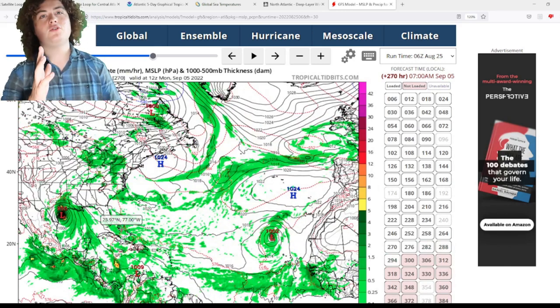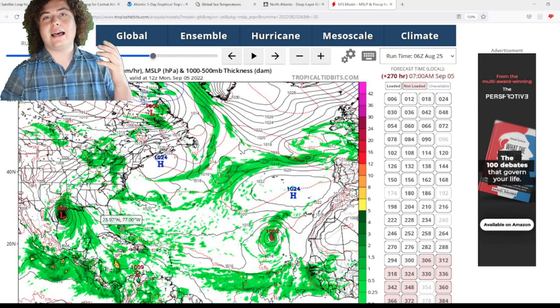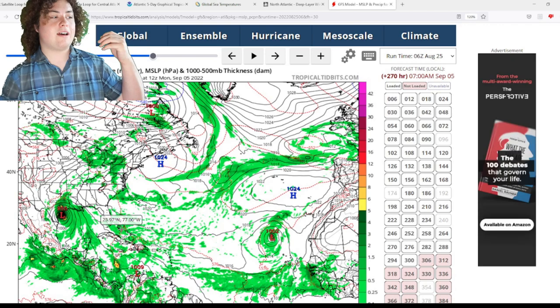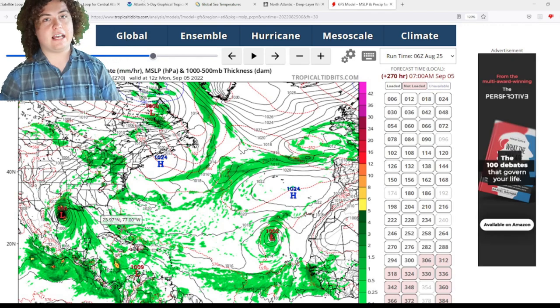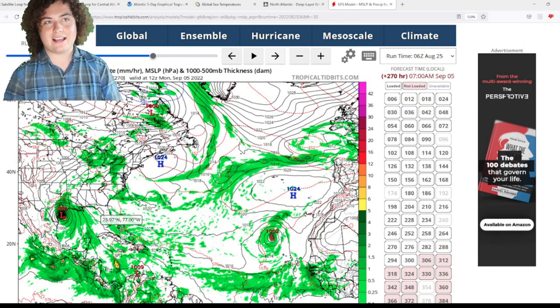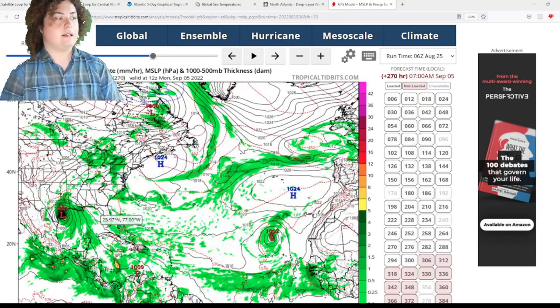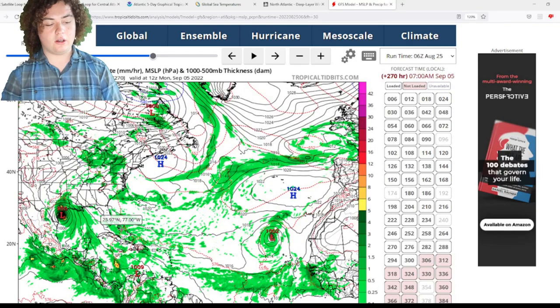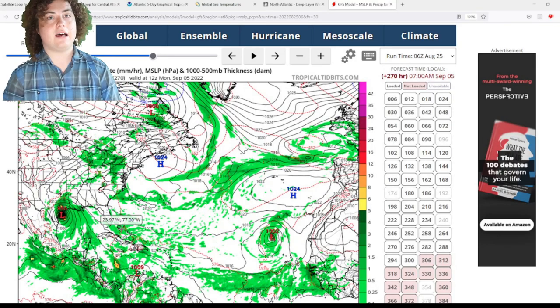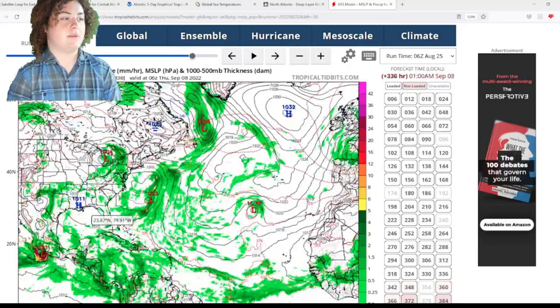Presumably in between Houston and Corpus Christi — which is interesting because the last several runs had hurricanes making landfall in South Carolina, Louisiana, and Florida. We're going to have to wait and see what the next model run shows to see if that continues to confirm. Anywhere on the Gulf Coast of the United States, all the way up to South Carolina, needs to monitor this area of interest. The system then moves into the plains and eventually dissipates.